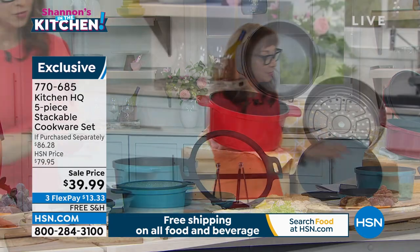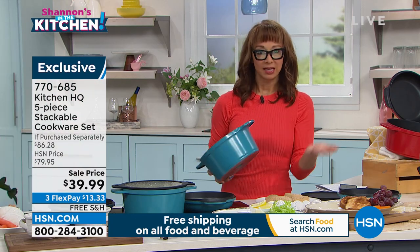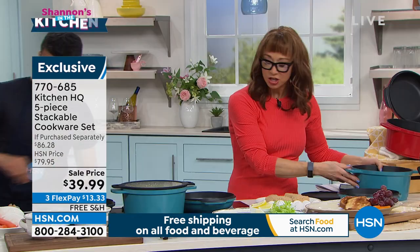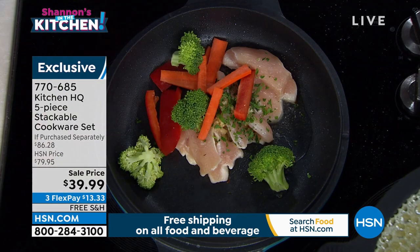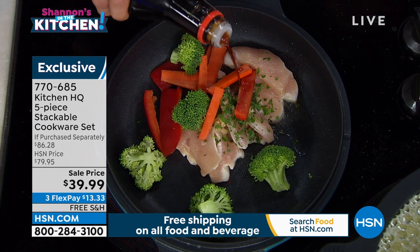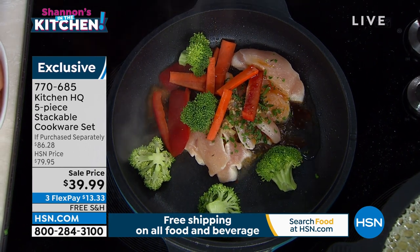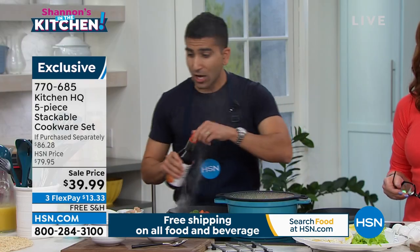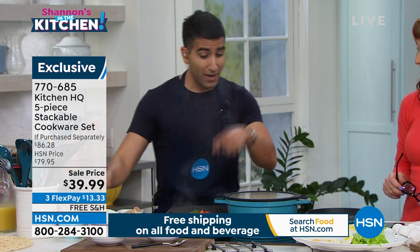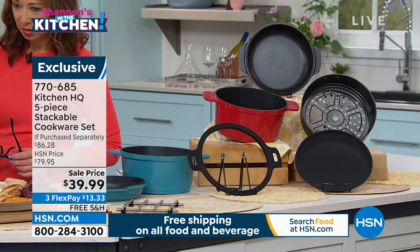If you go to HSN.com you'll actually see how it all nests, which I think is genius. We're going to get you a whole cookware system in the same circumference as a pie pan — basically nine and a half inches. Obviously you've been cooking for years and we love the idea of having all these pieces, but who has the room? I love that it nestles together. There are kitchens out there with different mishmashes of old things, so this is a nice way to have a cohesive set where everything matches.